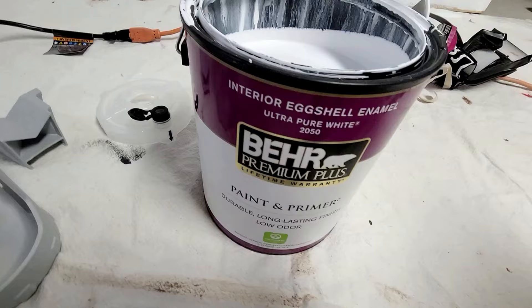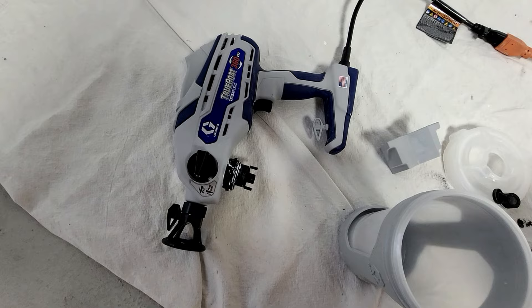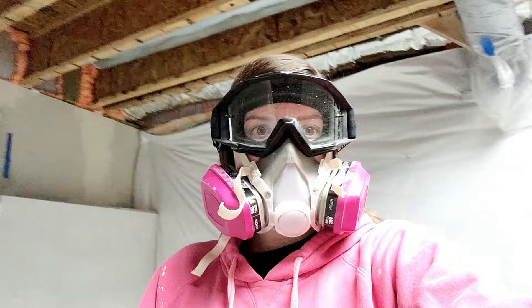We are going to spray the ceiling white. I love exposed ceiling lines, but I don't love the pink insulation and all the writing and the pinks, so we're going to spray it white. We have a paint sprayer and we're covering the steel beam because I love that beam — I think it's so cool. I'm using the same paint and primer in pure white that we used for the walls. Safety first, everybody.